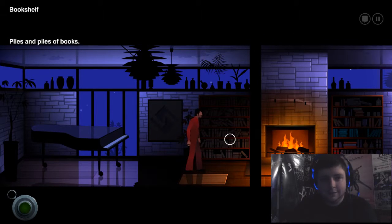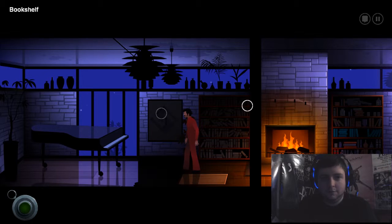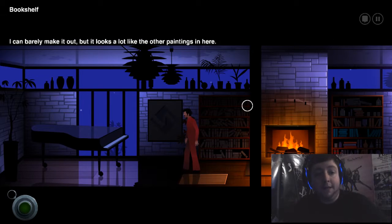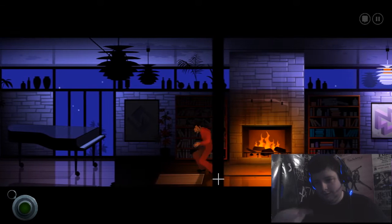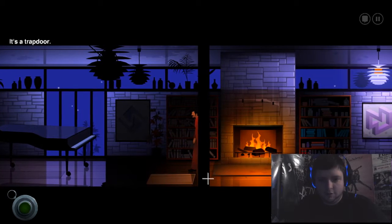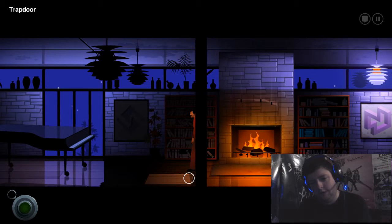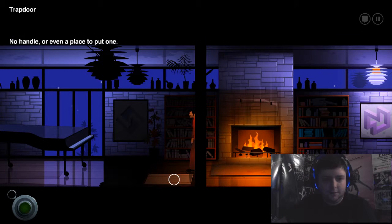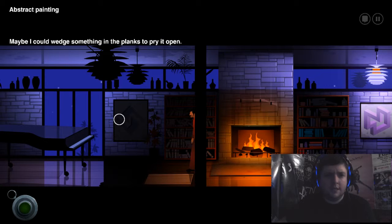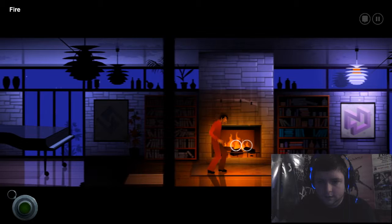Bookshelf — does this one have anything? Just piles and piles of books. And one last abstract painting — I can barely make it out, but it looks like a lot of other paintings in here. There's definitely a recurring theme to this, isn't there? Everything going around in circles. It's a trap door — well, it's not a trap door, it's just a door. A trap door implies that you're going to fall through it. No handle or even a place to put one. Maybe I could wedge something in the planks to pry it open.